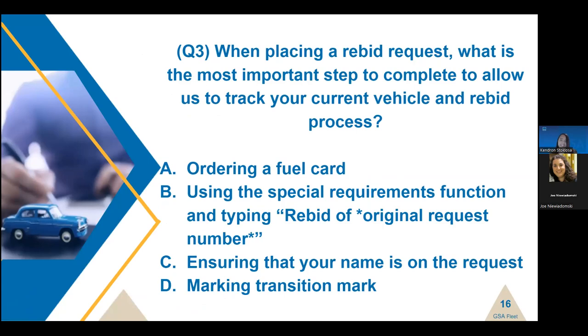We have another question: when placing a rebid request, what is the most important step to complete to allow us to track your current vehicle and rebid process? A — ordering a fuel card; B — using the special requirements function and typing 'rebid of original request number'; C — making sure your name is on the request; or D — marking transition costs? Seeing a lot of B's — if you answered B, you are correct, as it is the most important. But it is also imperative that you order a fuel card and mark transition costs on your rebid request.